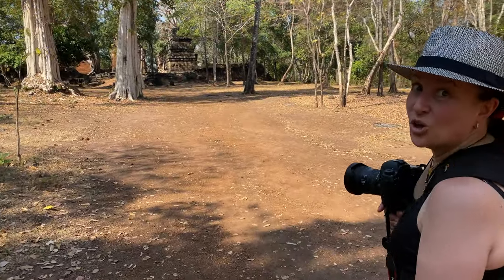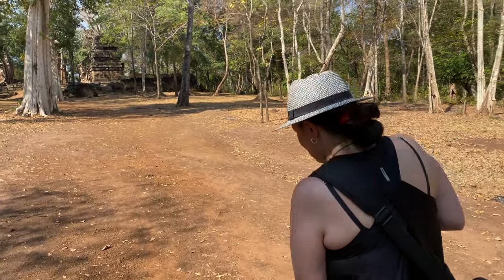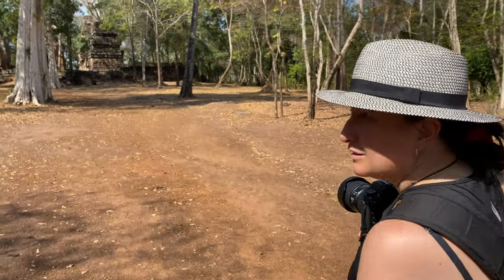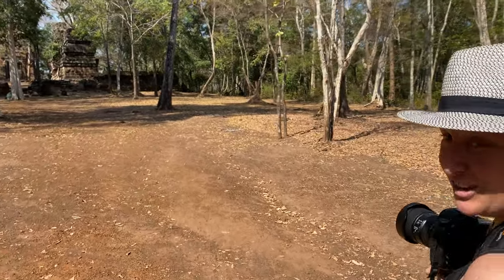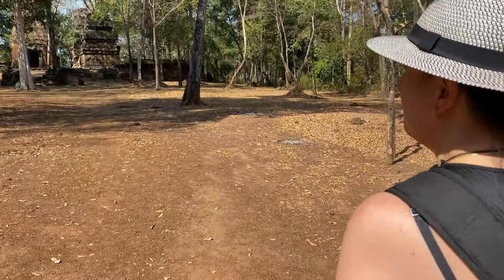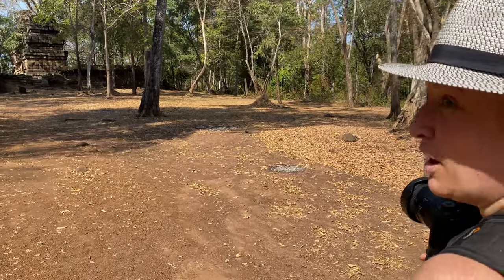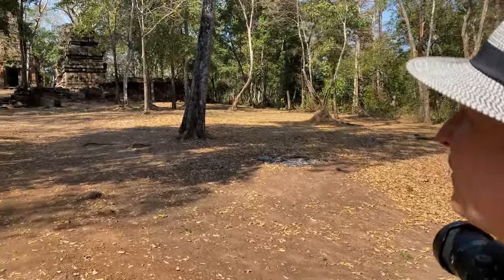We're at the Kokur temples now. These ones are older brick temples, 10th century. This particular one is Prasat Pram — P-R-A-M — and Pram means five, referring to five towers.